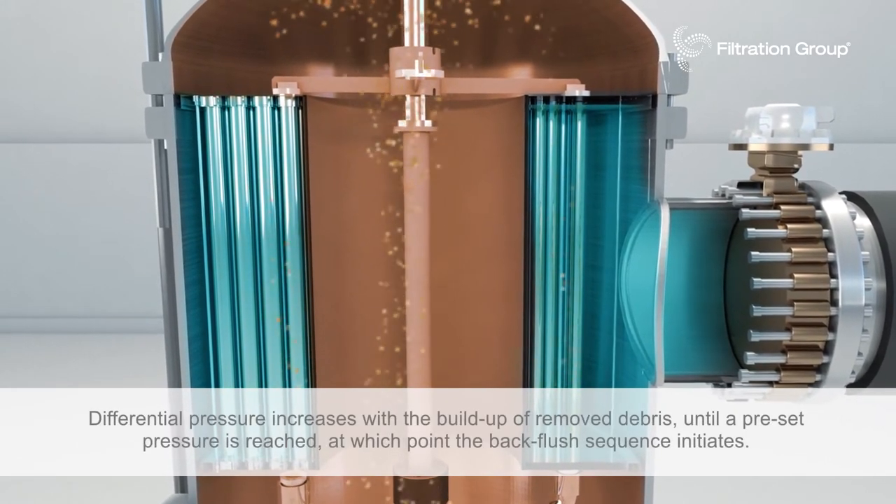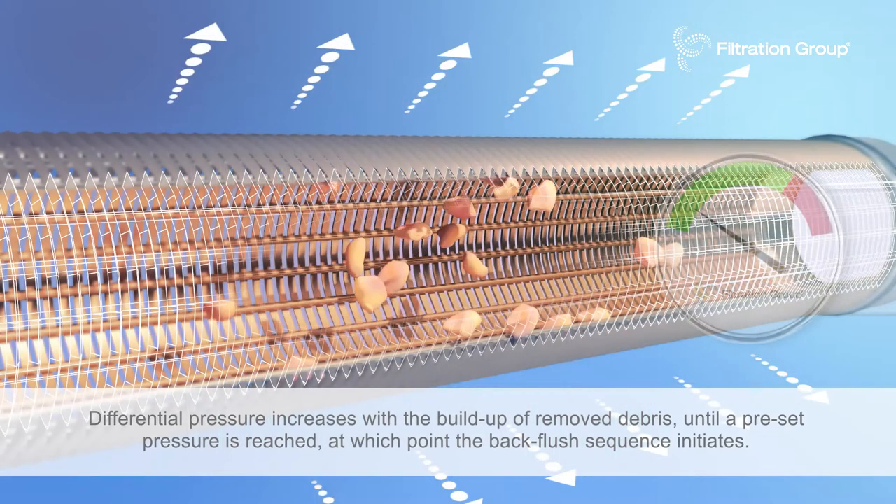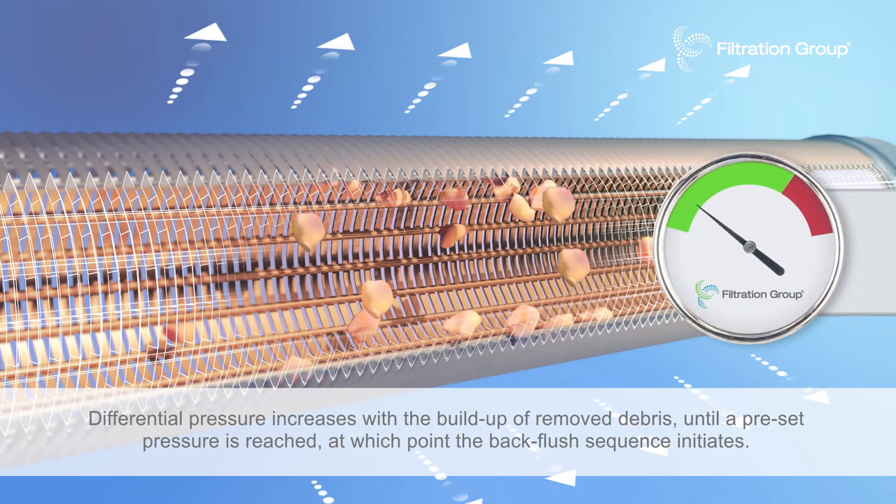Differential pressure increases with the build-up of removed debris until a pre-set pressure is reached, at which point the back flush sequence initiates.